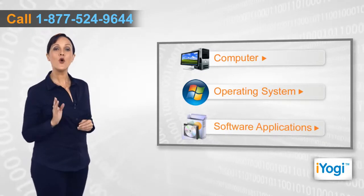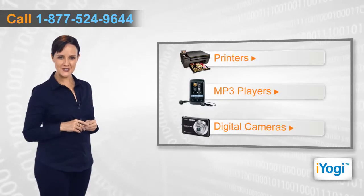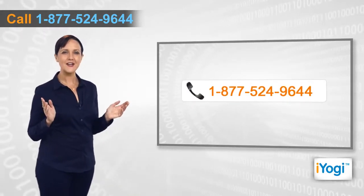If you face any problems related to your computer, operating system, software applications, or peripheral devices like printers, MP3 players, digital cameras, etc., then call iogi and we can help you fix it. Good karma.